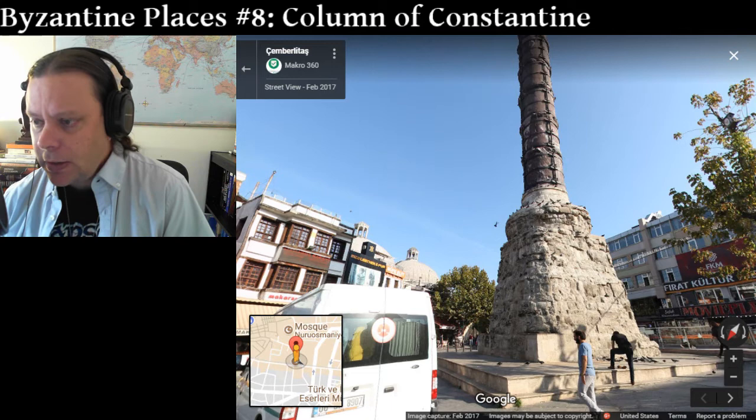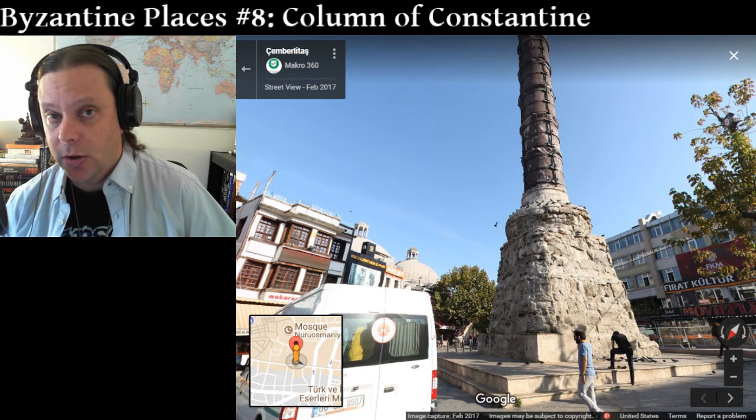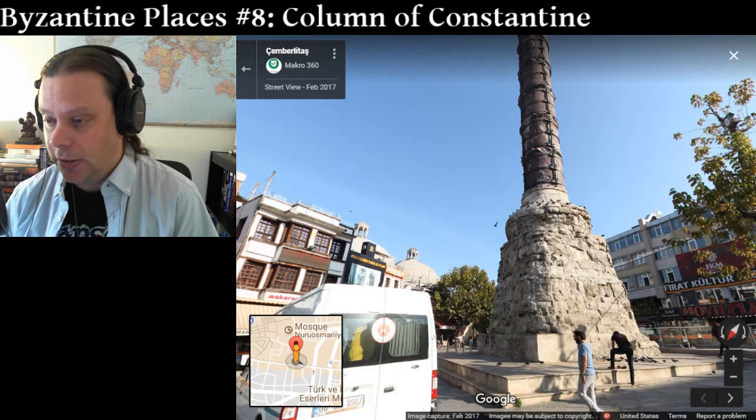And this, what's now this square, was known as the Forum of Constantine. The bronze rings were removed — they were looted during the Fourth Crusade by the Western, particularly Venetian and Frankish crusaders, who carried off nearly everything of value in Constantinople.